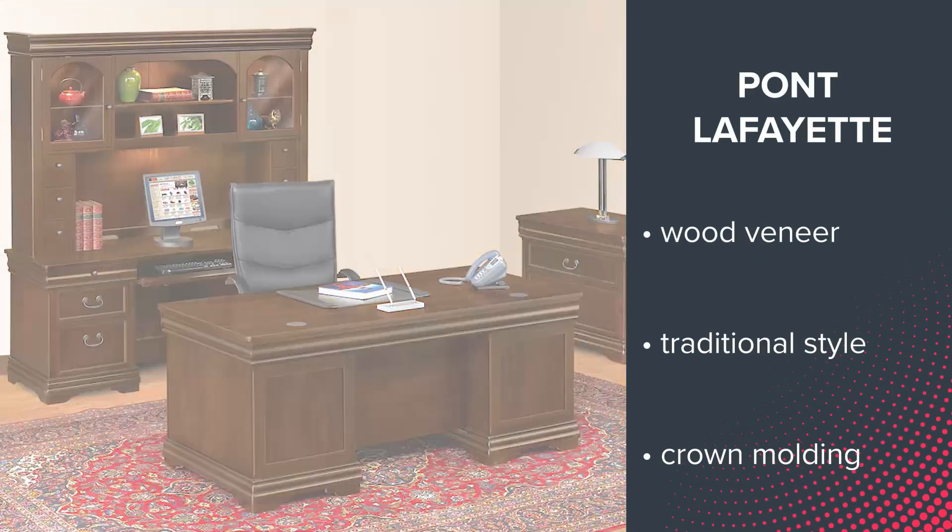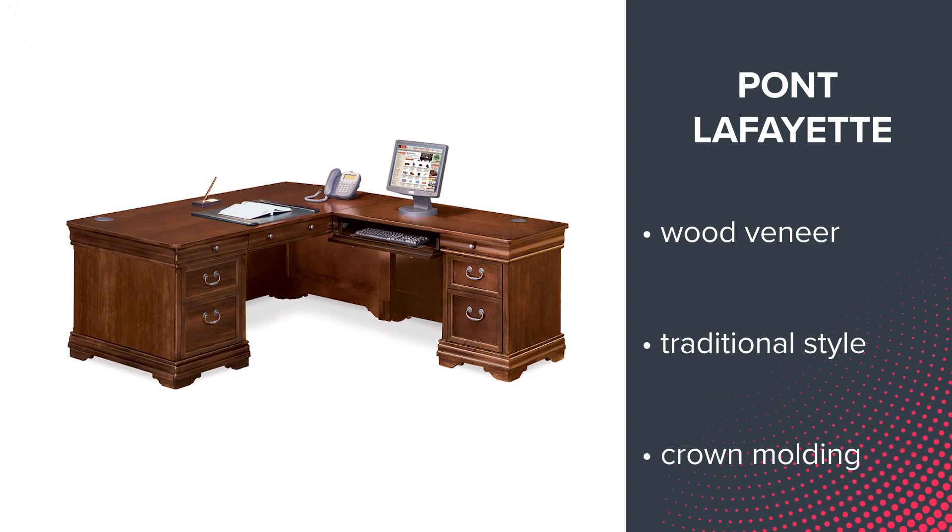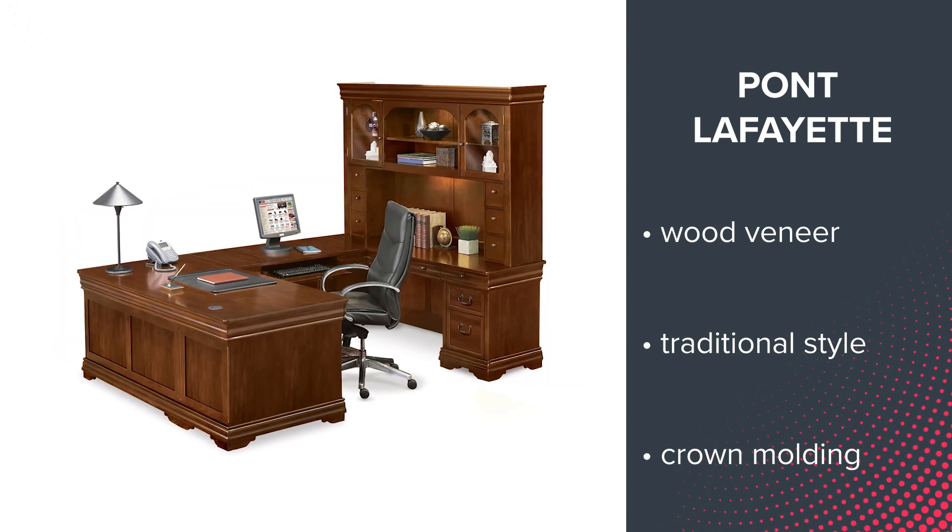At number 9 is Pont Lafayette, a wood veneer collection that features a beautiful traditional style with a few modern conveniences.